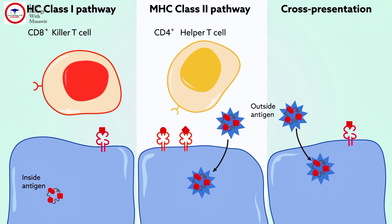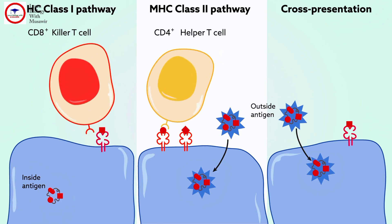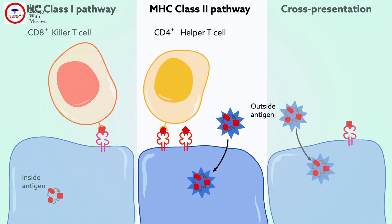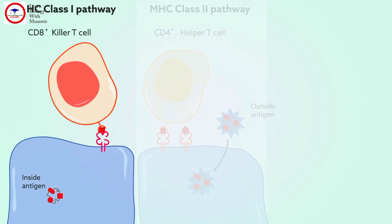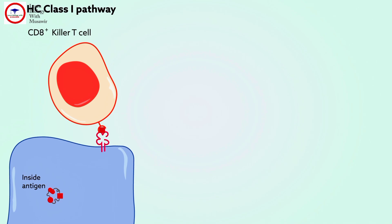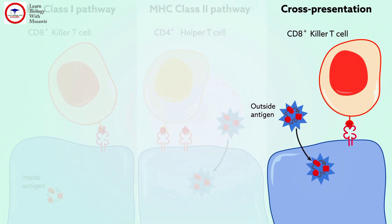Antigen presentation comes in several forms, depending on the origin of the antigen — inside or outside the cell — and the type of T cells seeing that antigen. Generally, outside antigen can only be gobbled up and presented to helper T cells, which coordinate attacks with other immune cells. Infected cells can present inside antigen to killer T cells, marking them for elimination. And in a special case known as cross-presentation, outside antigen is shown to killer T cells.